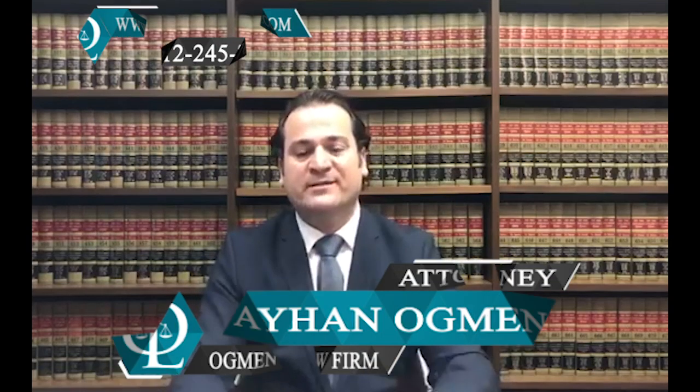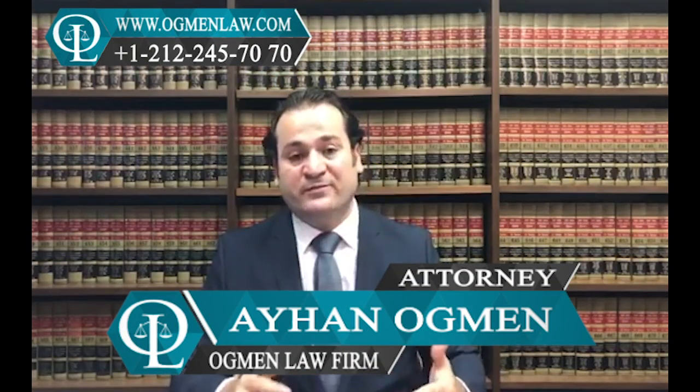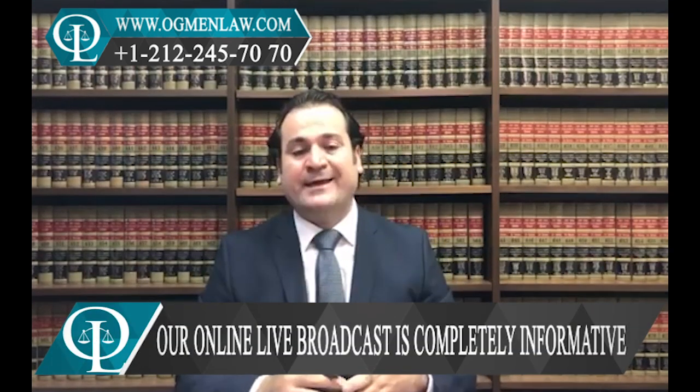Hi everyone, this is attorney Ayhan Ackman. What are the differences between applying for an E2 visa in the U.S. and applying at a U.S. consulate?